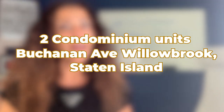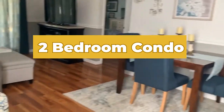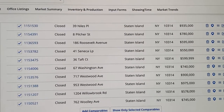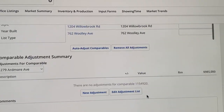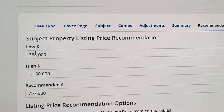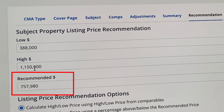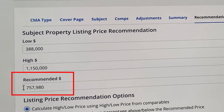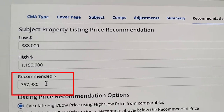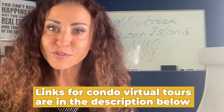What can you expect to pay for a home in Willowbrook? I just listed two condominium units on Bucannon Avenue — one one-bedroom and one two-bedroom — both available in virtual tours. If you're interested in moving to Willowbrook, the median sale price ranges from a low of $388,000 all the way up to $1.15 million, with a median home sale price of around $760,000. The videos are linked on the screen and in the description below.